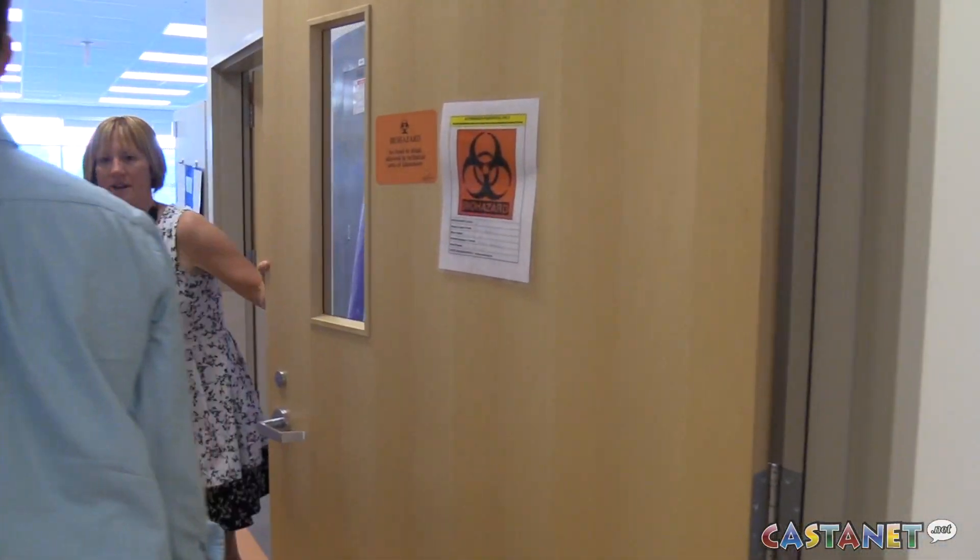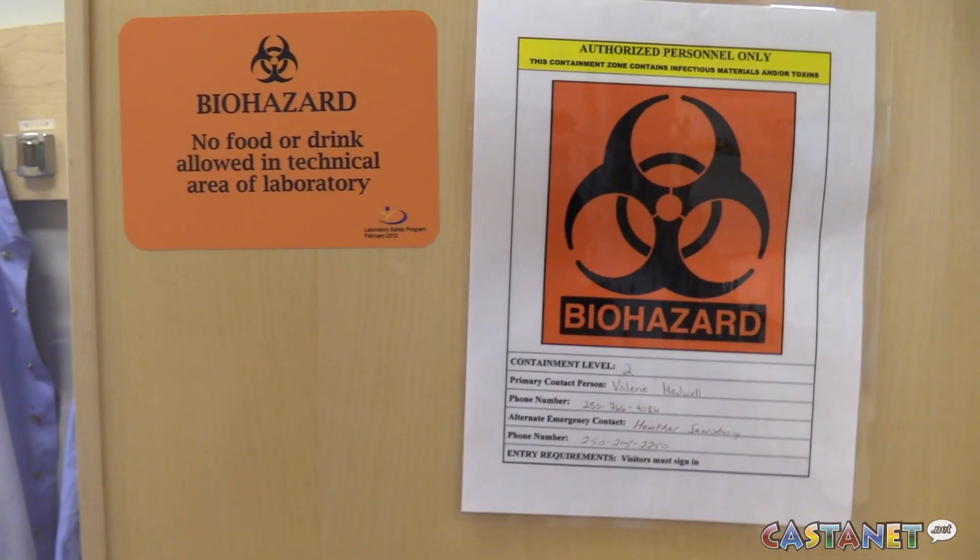Today we've been excited to unveil our new real-time PCR laboratory at Kelowna General Hospital, thanks to the kind donation of the Pritchard family.